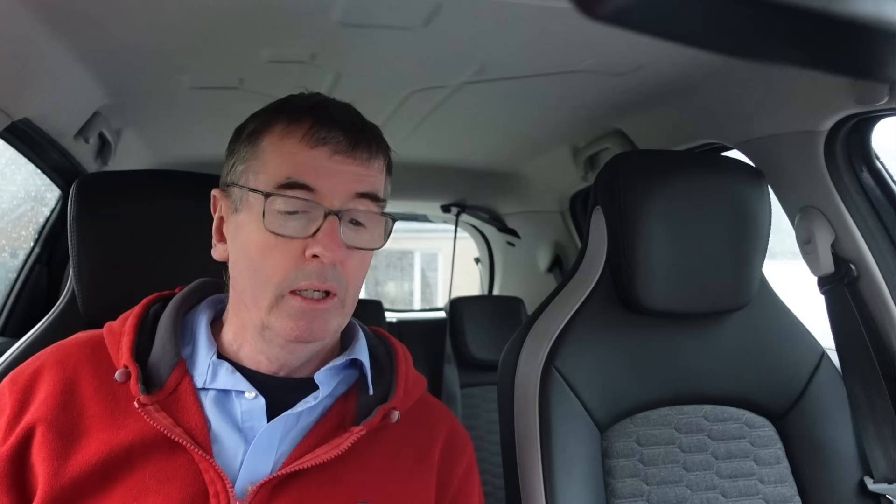Pin back your ears — diesel is around £1.50 a litre, which is £6.75 a gallon. I spent £88.31 on rapid charging, ranging from 30p right up to 79p per unit. Based on £6.75 a gallon, that £88.31 equates to 13 gallons in fuel equivalent. To cover 853 miles on 13 gallons, the car would have to do 65 miles to the gallon.